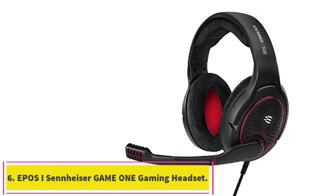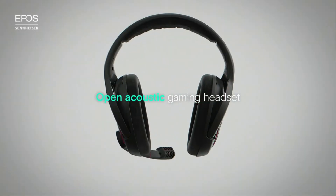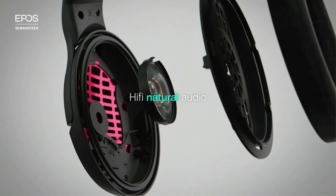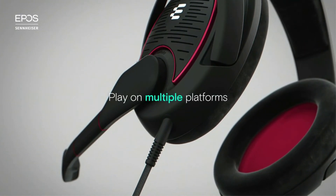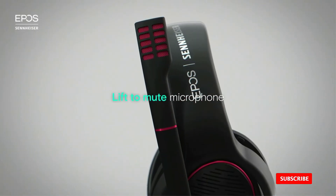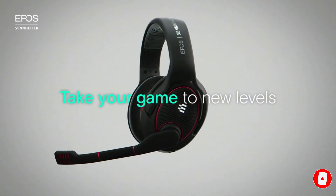Number 6: the Epos iSennheiser Game 1 Gaming Headset. If you are after audio and microphone quality, one of the best choices for someone with a small head would be the Epos iSennheiser. In terms of design, this headset boasts a neutral, premium, and lightweight look in sleek black and red. When it comes to size, this gaming headset is amongst the smallest, so you really have nothing to worry about even if your head is significantly smaller than average.